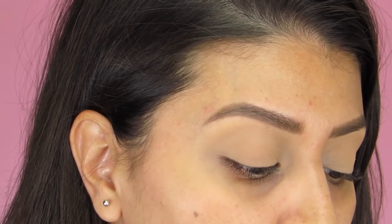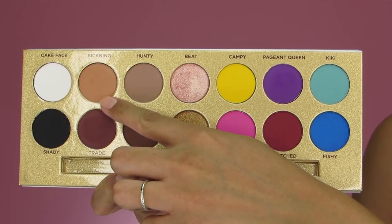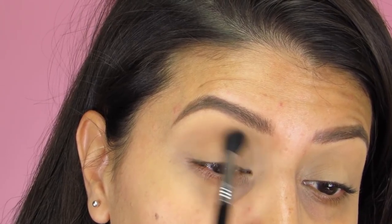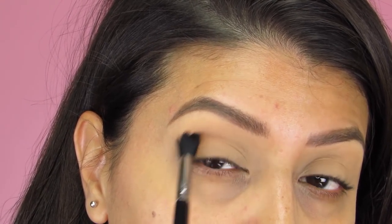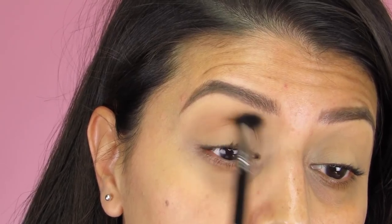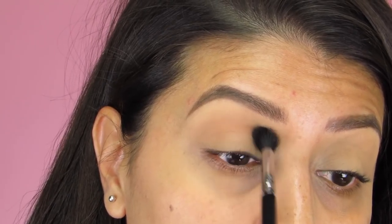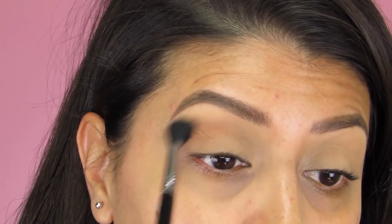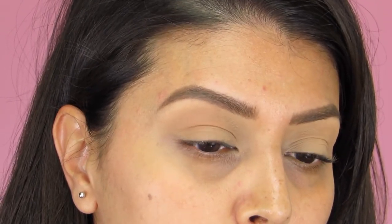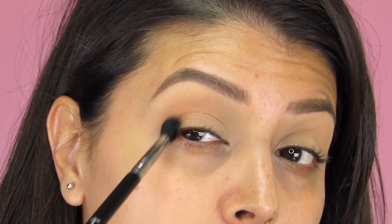Now that the base is done, I'm going to start applying eyeshadow. The first one is called Sickening, and I'm grabbing that with my E40 tapered blending brush. I'm taking that eyeshadow and applying it onto the crease using windshield-wiping motions and circular motions combined, in order for the eyeshadow to blend out nice and evenly. This is going to serve as my transition shade, so I'm just going back and forth, grabbing a little more and building the color intensity up.